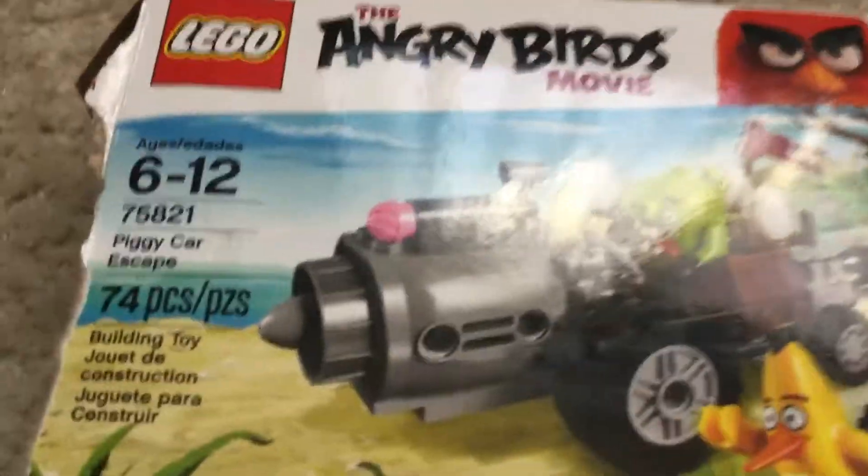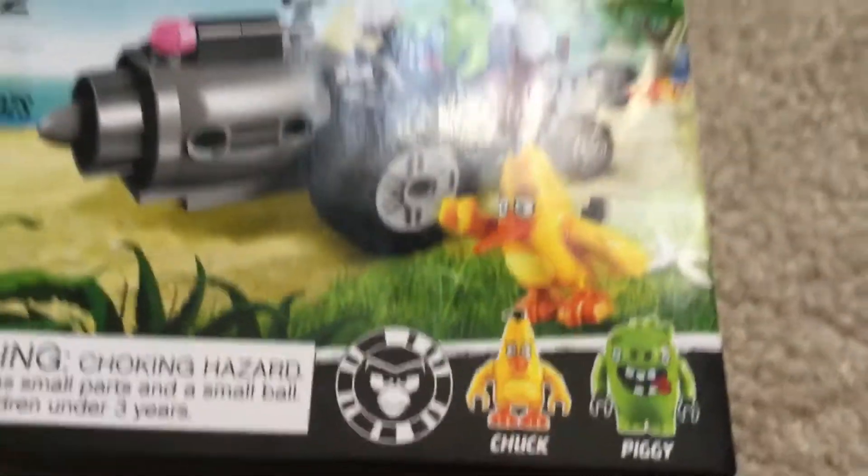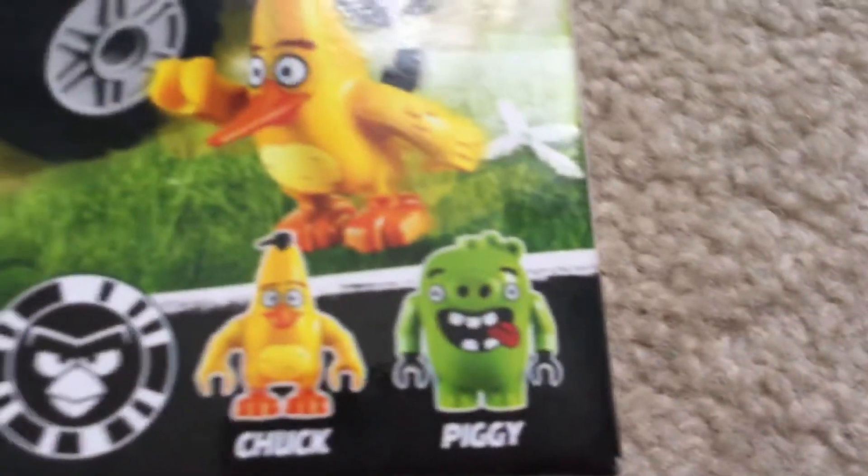Hey, what up guys? Anthony here again, and today I got the new Angry Birds movie Lego. I did get this from the mall at the Lego store, and it's recommended for ages 6 to 12. It is called Piggy Carscape.